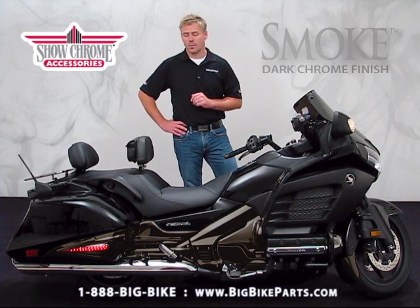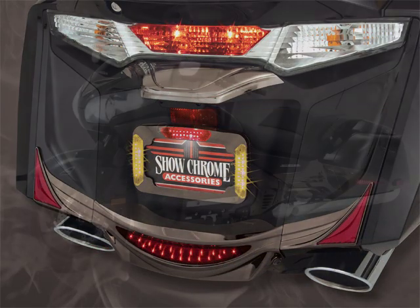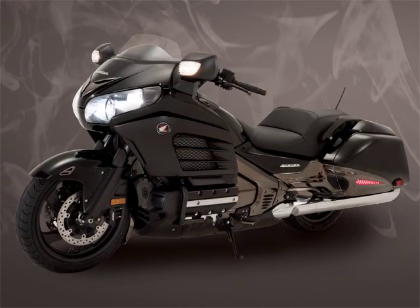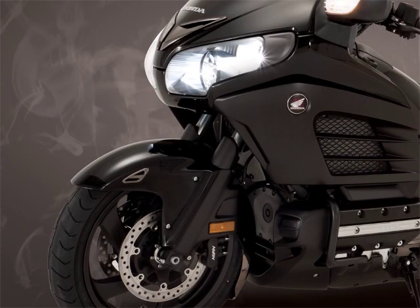The four kits that are available are: one for the rear of the bike, one for the side profile of the bike, one for the cockpit, as well as one for the front of the bike. There are 20 plus items in all four combined kits.